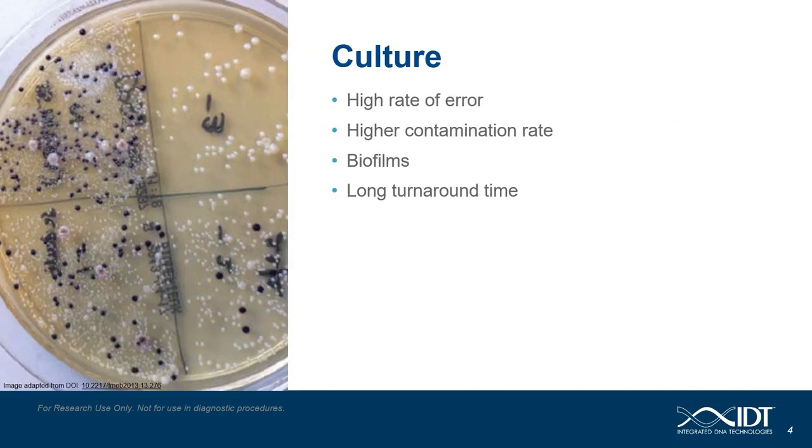Cell culture has been the gold standard for infectious disease testing for years, but with the advent of novel molecular methods, that is quickly changing. While culture has served as the gold standard, culture testing takes much longer to complete than other methods and is known to have higher error rates and risks of contamination.